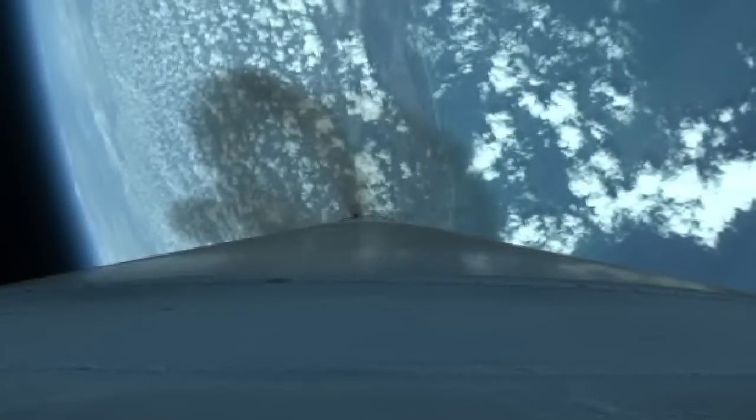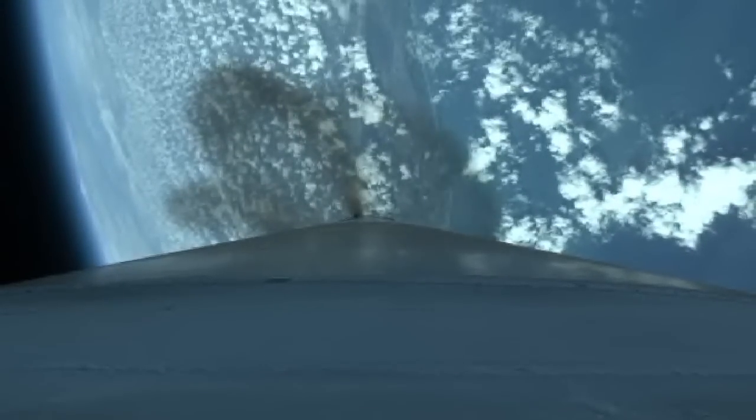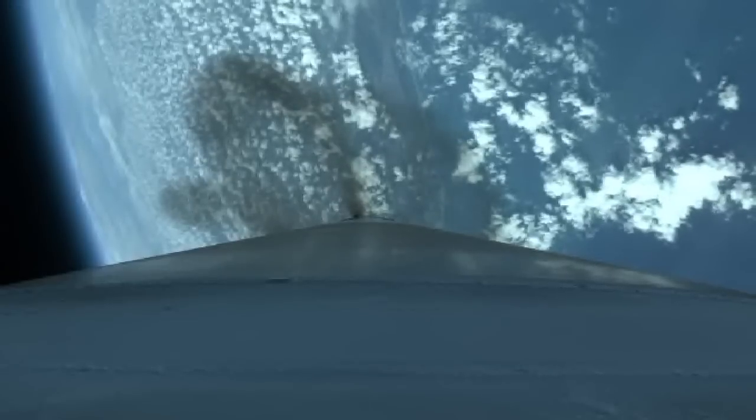Current altitude is 29 miles, downrange distance 39 miles, current velocity 4,325 miles per hour.